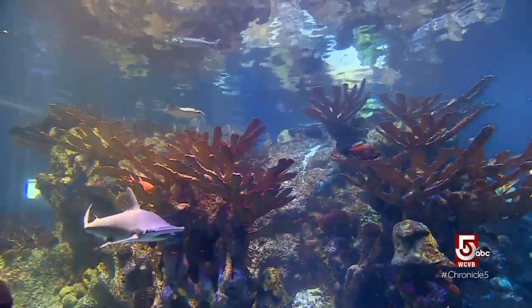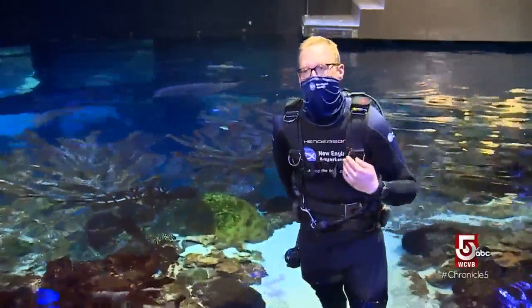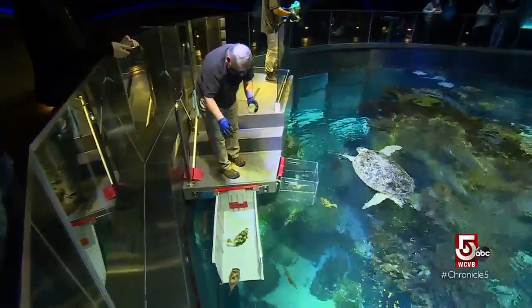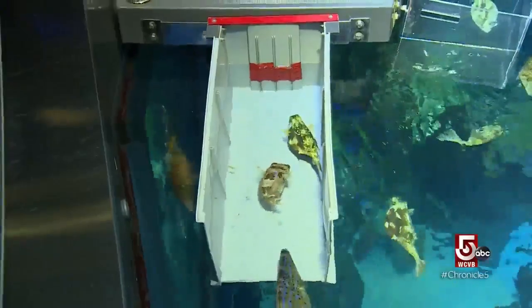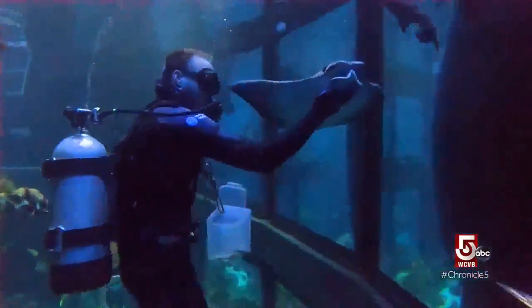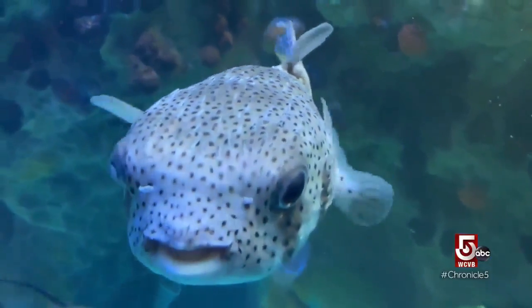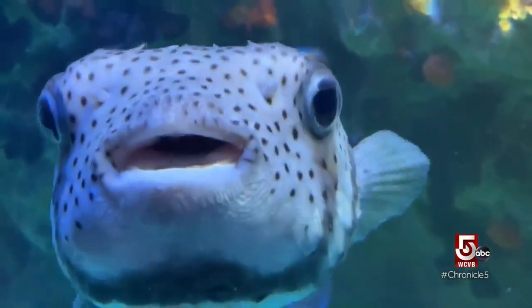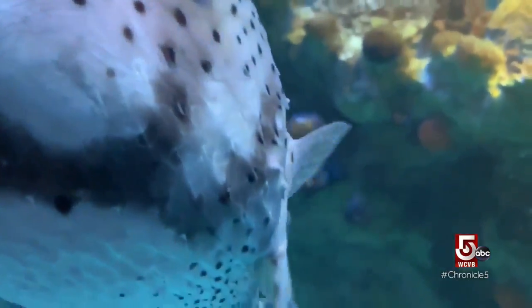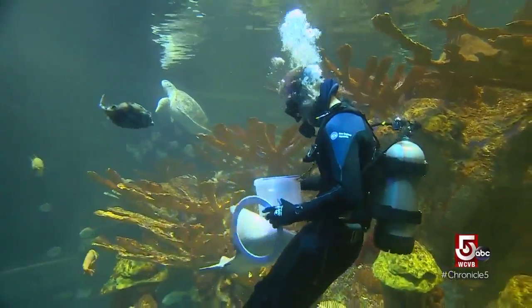Predators and prey are kept together in this exhibit, and most of the predators' needs are met by what the staff offers them. To track who ate and who didn't, some fish are targeted using feeding boxes, while others are trained. The big puffer fish, for example, knows that when a diver gets in the water with a big white ring, that's where he needs to go to have his lunch.